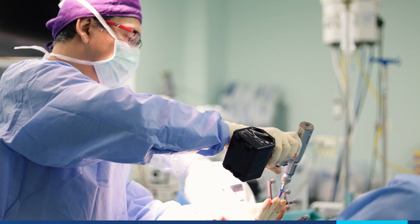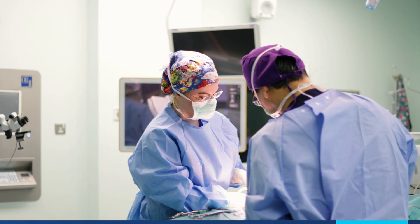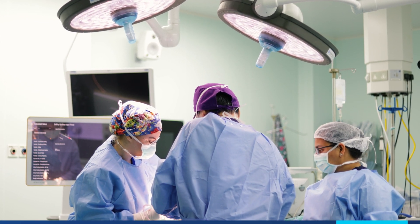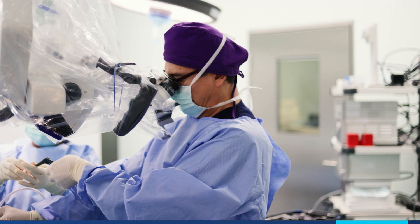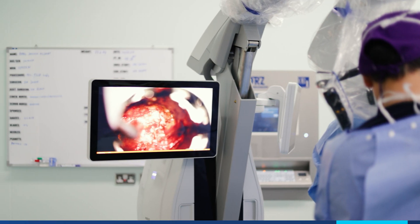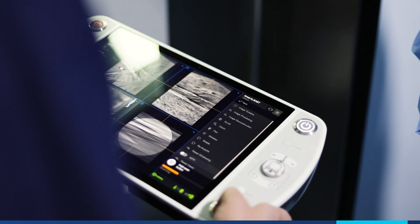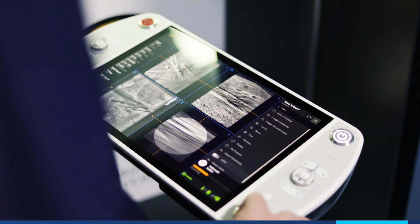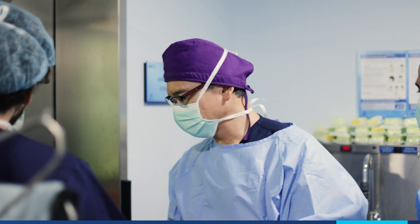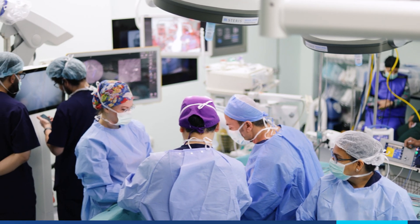We could insert our K-wires — K-wires are preparation for screw insertion — and during the surgery we did not need additional X-rays to check the position of the screws. We used the navigation and the robotic arm, and we could place our screws. After screw placement, we did another check with the Loop X, and the images were clear — all screws were in perfect position.